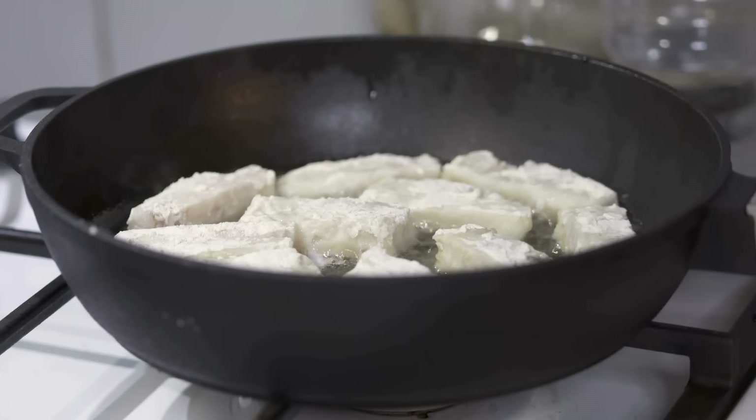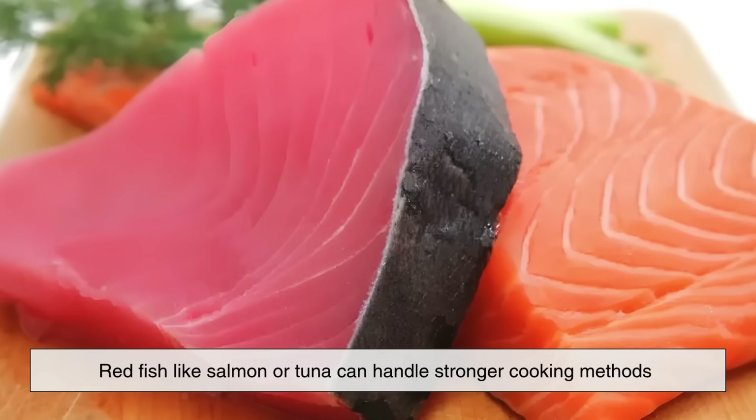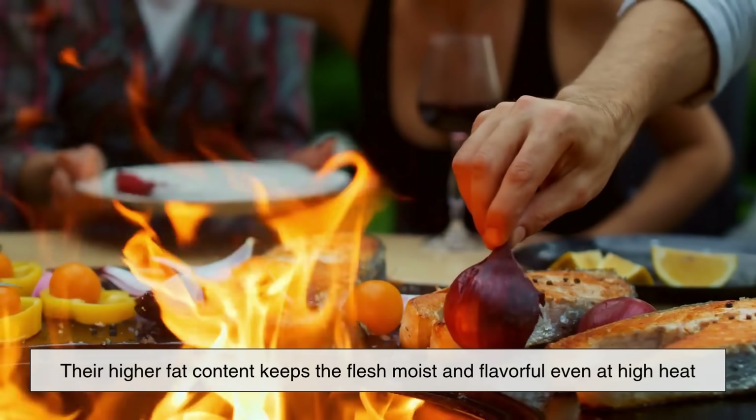Now let's talk about how these differences affect cooking. Redfish like salmon or tuna can handle stronger cooking methods — grilling, smoking, or searing — because their higher fat content keeps the flesh moist and flavorful even at high heat.